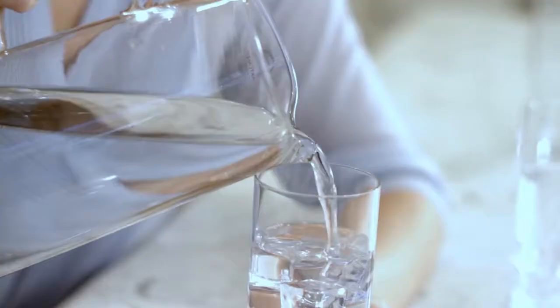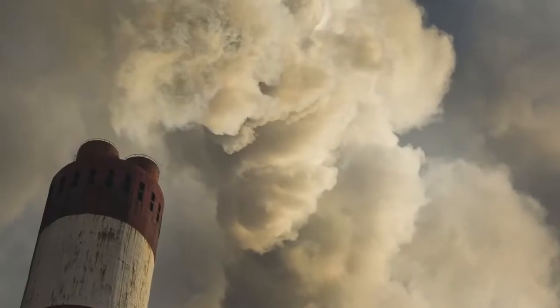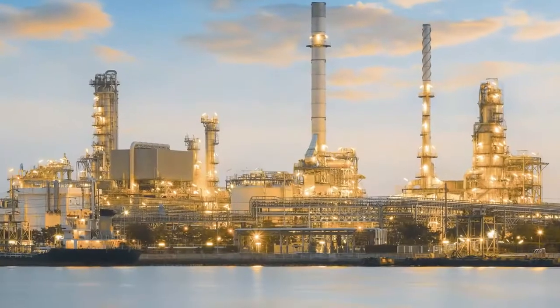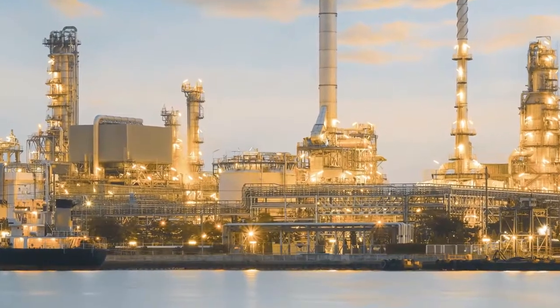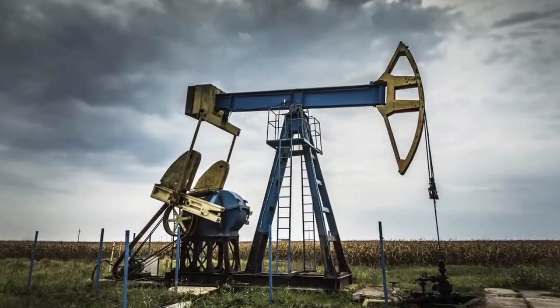Water. It comprises 60% of our bodies. We know it's vital for us to live, but is the water you're drinking helping you and your children to live a healthy life? Carbon in the air and chemical plants scattered throughout the world are polluting our streams, lakes, and reservoirs.